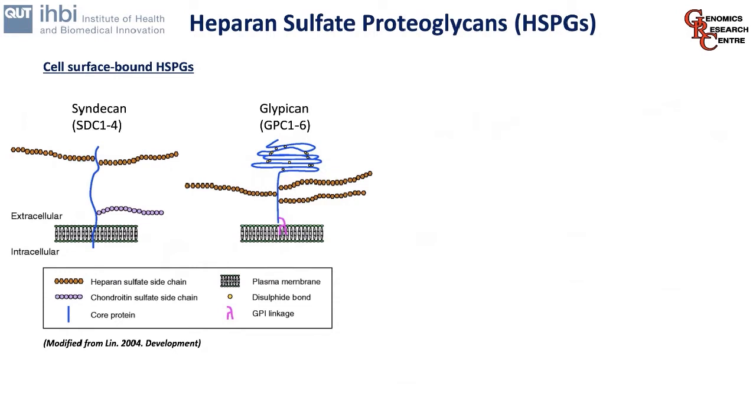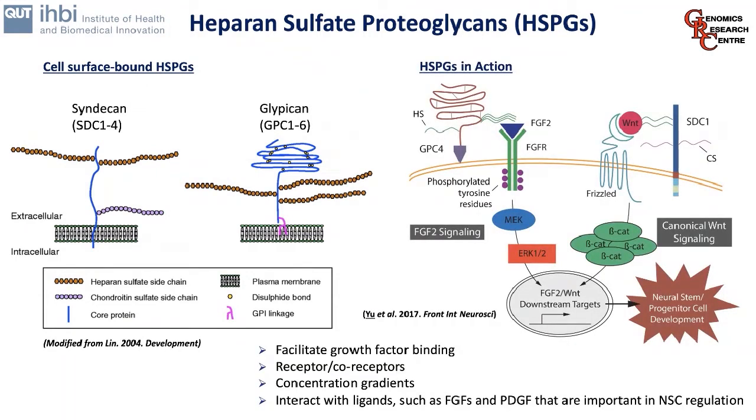We're mostly interested in the family of proteins called the heparan sulfate proteoglycans (HSPGs). There are two main families we focus on: the syndicans and the glypicans. The syndicans contain four members — syndicans one to four — and the glypicans have six members — glypicans one to six. The glypicans span the plasma membrane and possess heavily sulfated side chains. Through these side chains and their sulfation profile, HSPGs interact with and modify responses based on what growth factors they can bind. HSPGs facilitate growth factor binding, serve as receptors and co-receptors, and interact with growth factors such as FGFs and PDGFs — in fact, almost any growth factor interacts with HSPGs on cell surfaces.